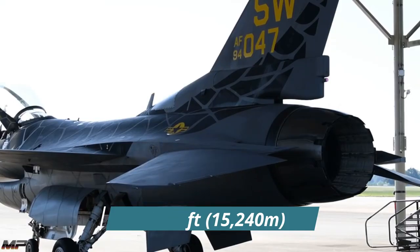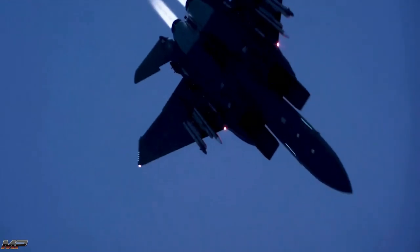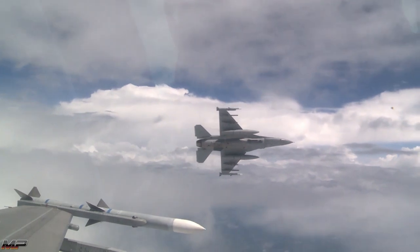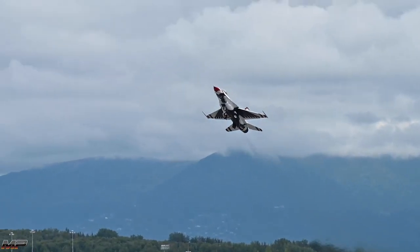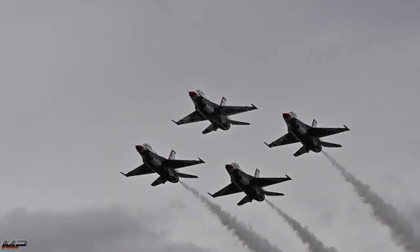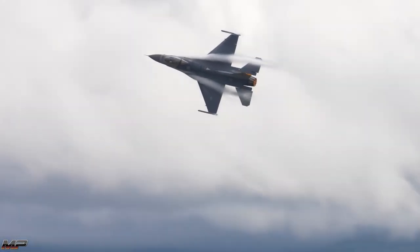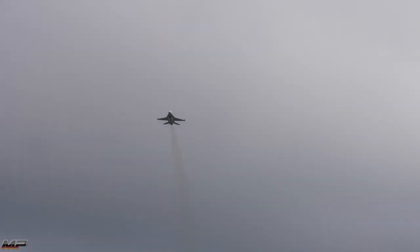Fun fact: the Pratt & Whitney F-100 PW-200 is the same engine used in the mighty F-15. Being able to get high, get fast, and go far makes the Viper a highly flexible platform. The Falcon's advanced digital fly-by-wire flight controls and inherent aerodynamic instability also add to the fighter's agility. In fact, the Fighting Falcon was the first production aircraft in the world to utilize a digital fly-by-wire control system, and the first to be aerodynamically unstable.